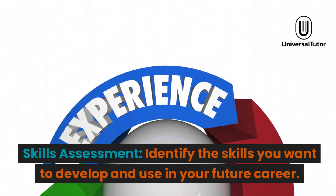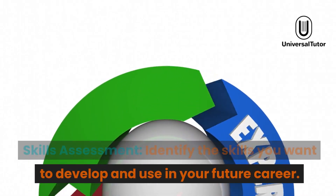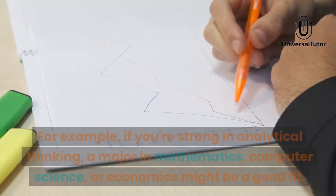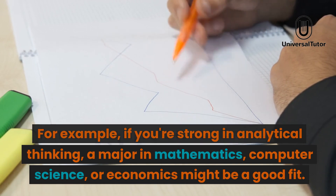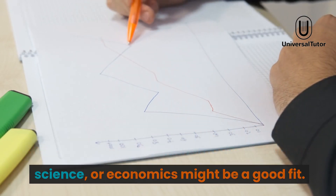Skills assessment. Identify the skills you want to develop and use in your future career. For example, if you're strong in analytical thinking, a major in mathematics, computer science, or economics might be a good fit.